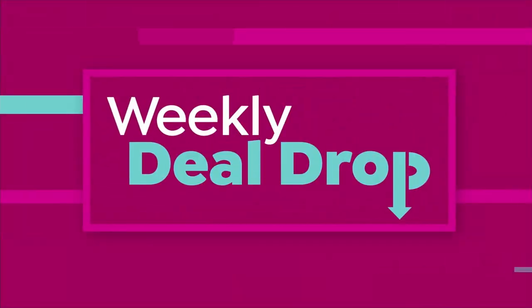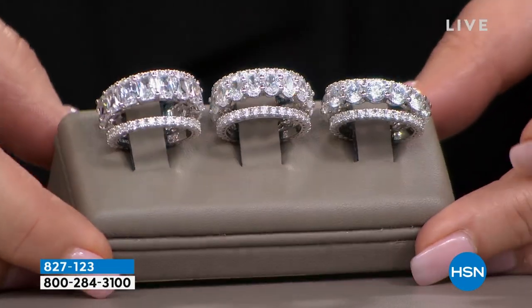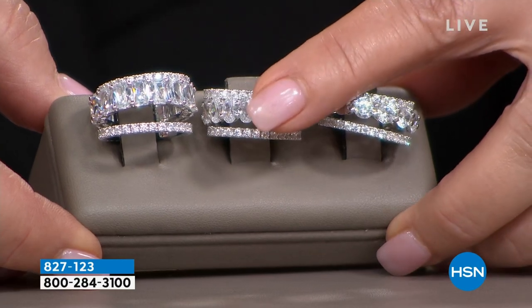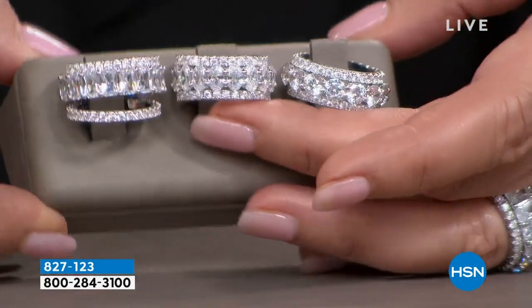Every Monday on HSN we have something called a weekly deal drop. Monday at midnight Eastern time, seven items drop on HSN.com — some of the hottest deals of the week, one week only or while supplies last. This dropped on Monday. I went right in and ordered mine because when we have a really popular item like this, they don't last. Two presentations in, over 3,800 have been spoken for.